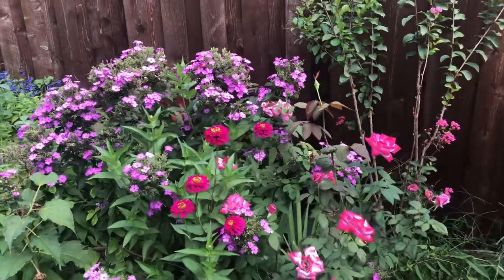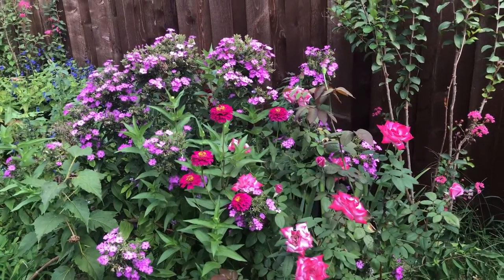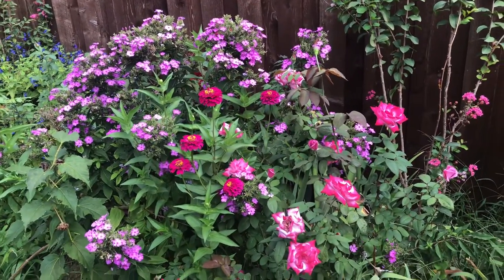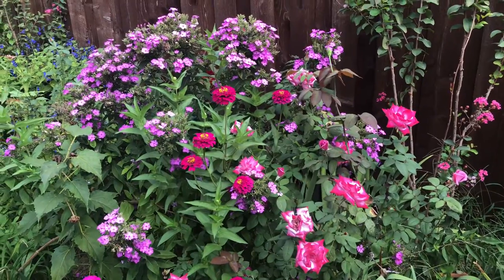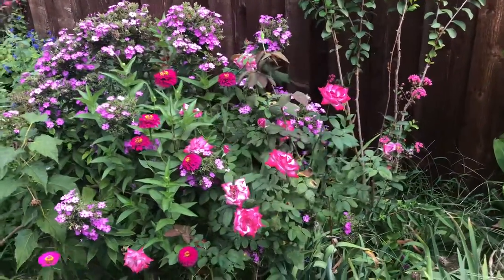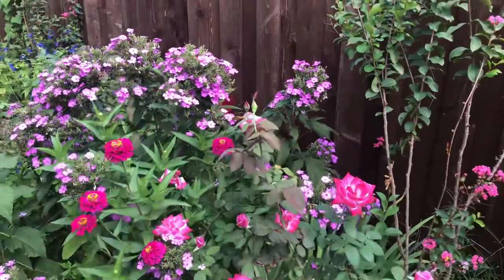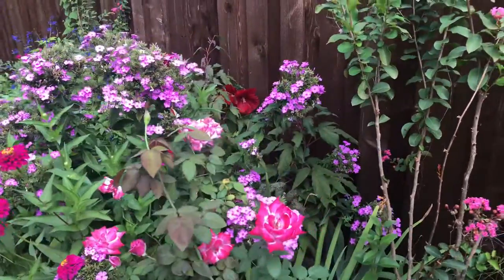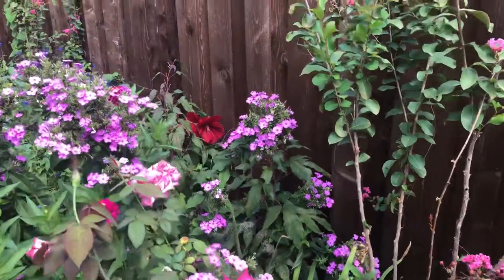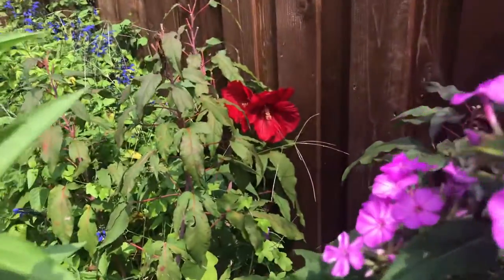I don't know the name of this one either because I got it from my friend — she shared it with me — but it's very beautiful. And zinnias just seed themselves over and over again. I planted them a few years ago and I didn't even plant them this year; they came back by themselves.